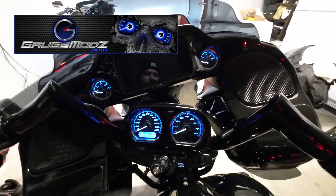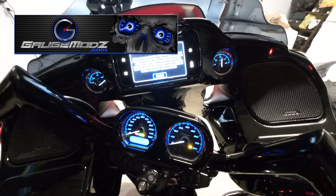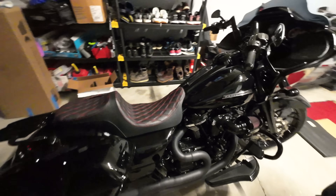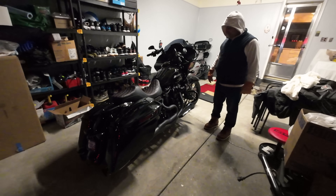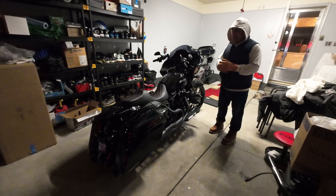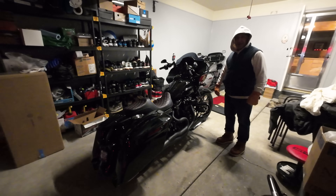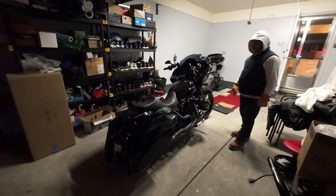Shout out to Gauge Mods once again - those things look killer. If you guys don't have your gauges done yet, hit up Jim at Gauge Mods and he'll get you right. Sam's bike turned out great, he's very happy with everything, and it definitely sounds a lot better than when I picked it up. If you like the video hit that thumbs up, and if you're new to the channel smash that subscribe button. If you're interested in a cam kit and you live in the metro Detroit area, hit me up on Instagram at Do Work Motorsports. A lot of content coming - thanks for watching and I'll see you on the next one!